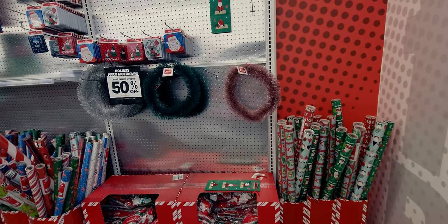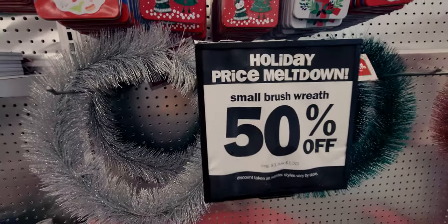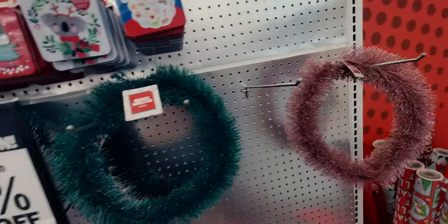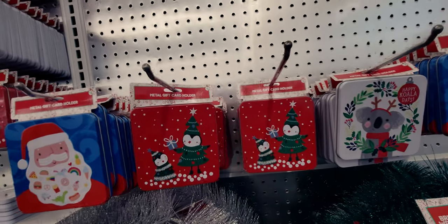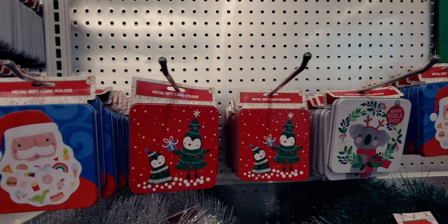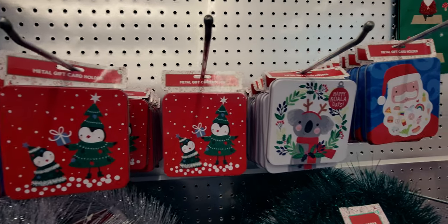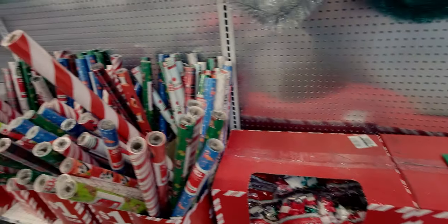So they have these small brush wreaths that are now 50% off - so these would be a dollar fifty, normally three dollars. I have this pink one right here - a dollar fifty for those. They also have gift card holders, and they have some new stuff too. The metal gift card holders are a dollar - that's actually really, really cute.